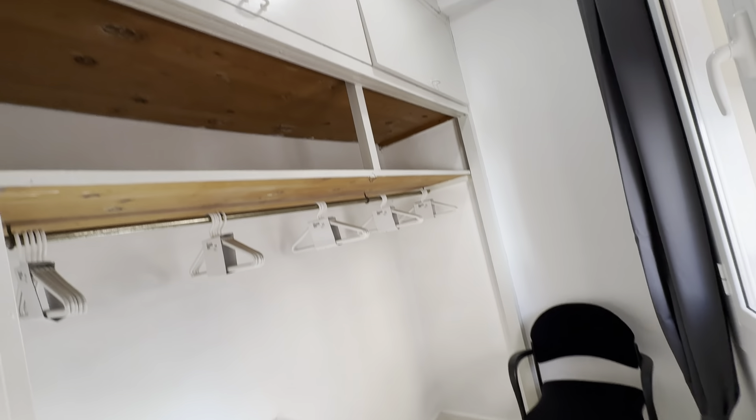Entrance over here with the interphone, and then the bedroom itself with this layout. You have your double bed with two night tables with lamps, two desks over here, and the wardrobe back here.